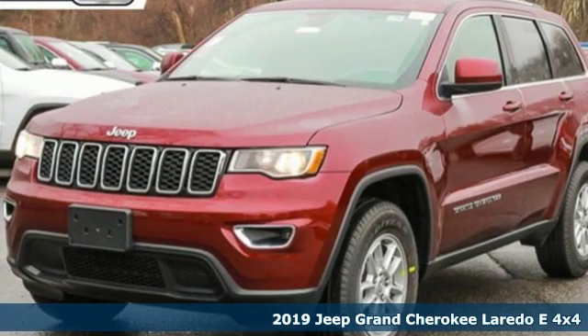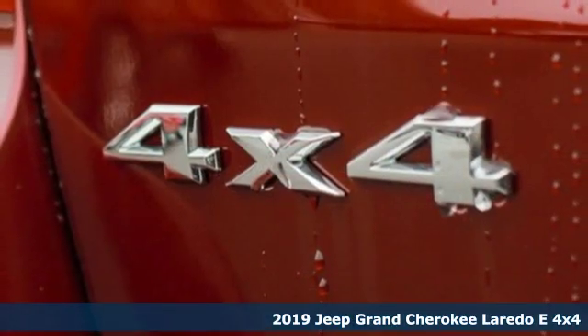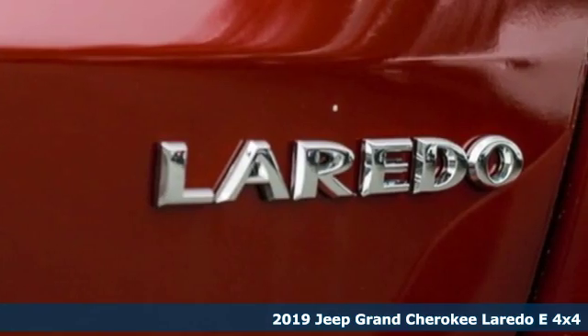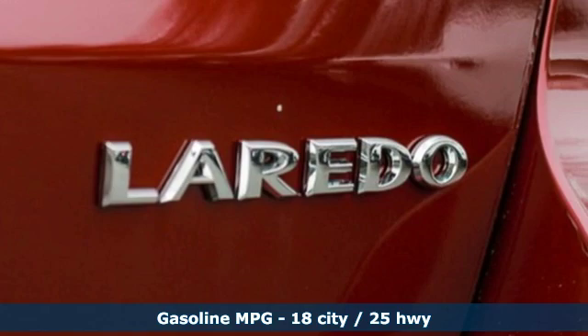It's a new 2019 Jeep Grand Cherokee. Welcome to a ride that is as spectacular as the scenery. It's equipped for all your driving needs and wants.